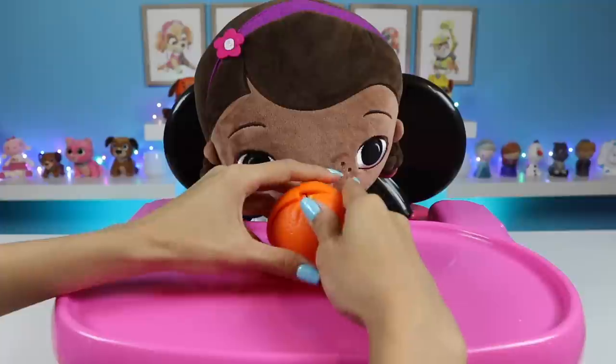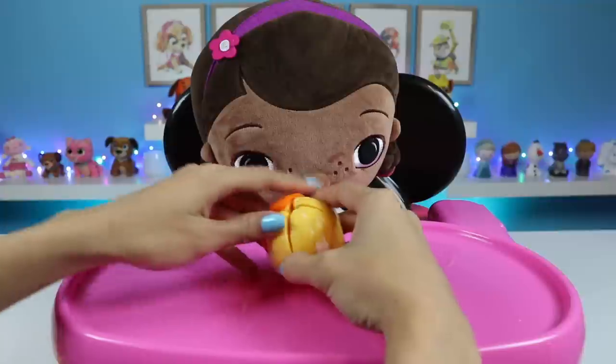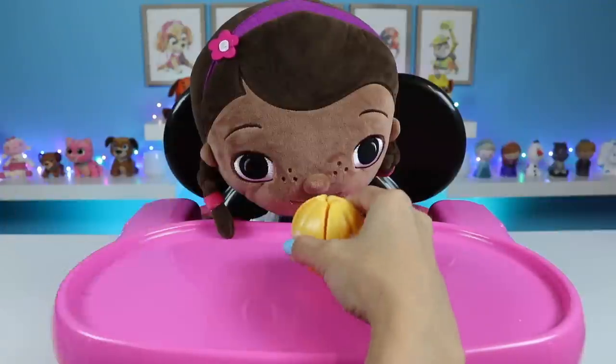Up next is an orange. Oranges have a lot of vitamin C to keep your immune system strong. That way you don't get sick. And if you're sick, I don't know who's going to take care of all the toys.